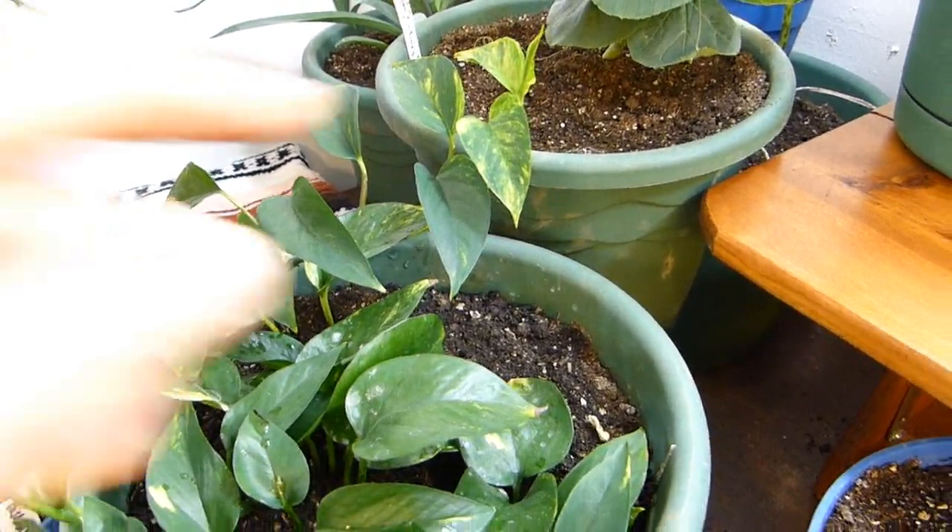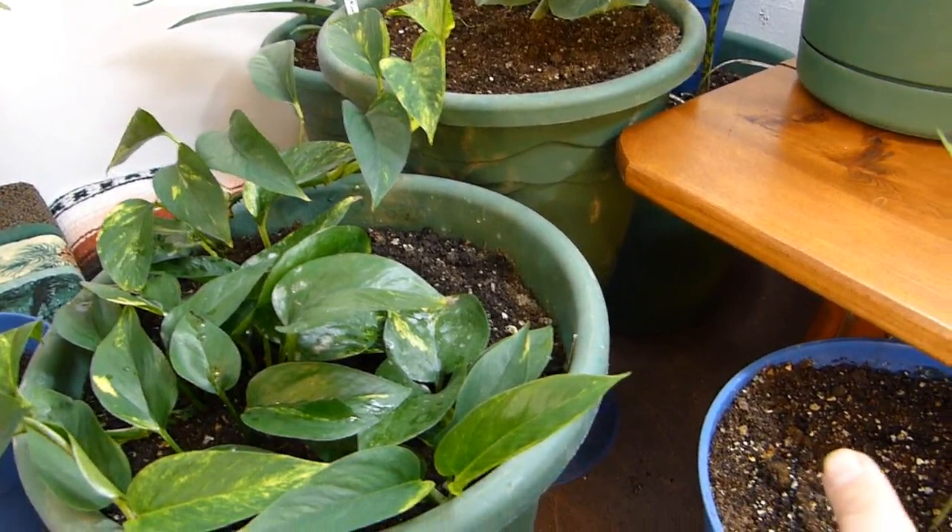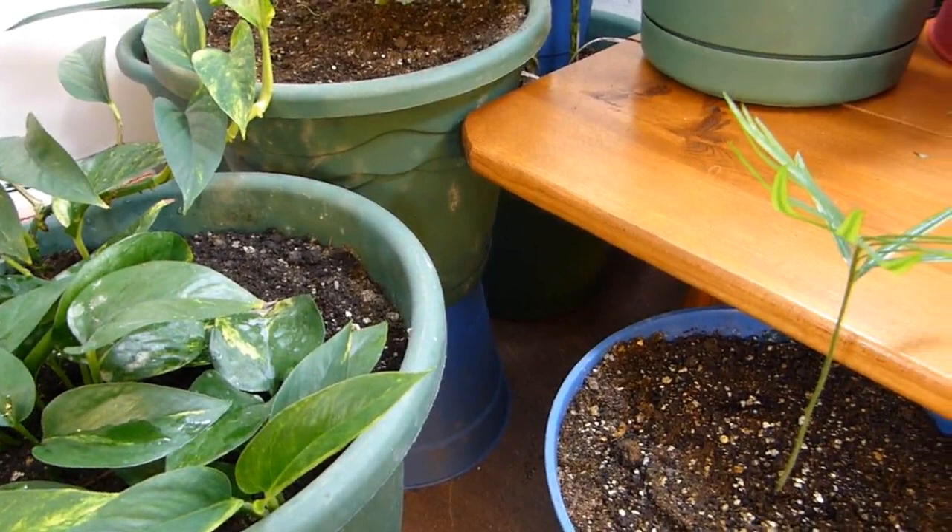Once it gets stronger, it's going to come out of here. I'm going to take the plant, set it in a pot of soil, let it root, and then snip it off just like we do with strawberries — and I'm going to have a second plant.